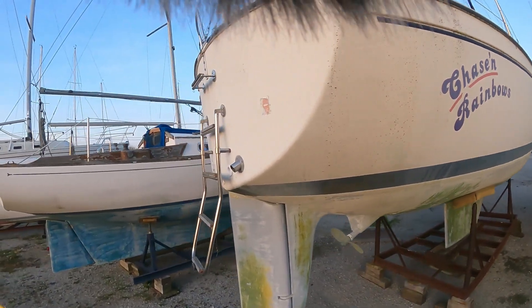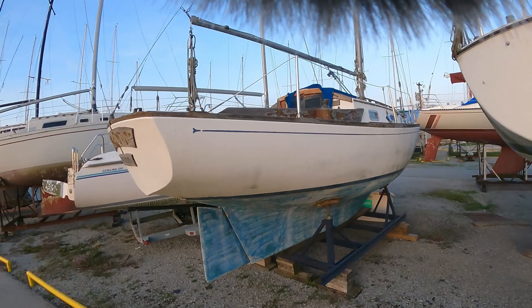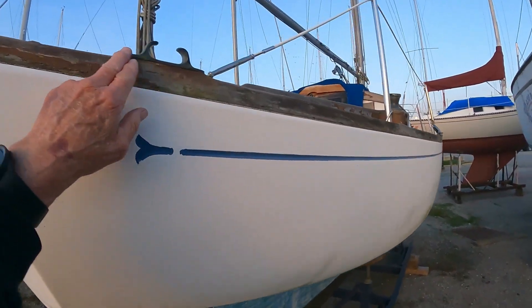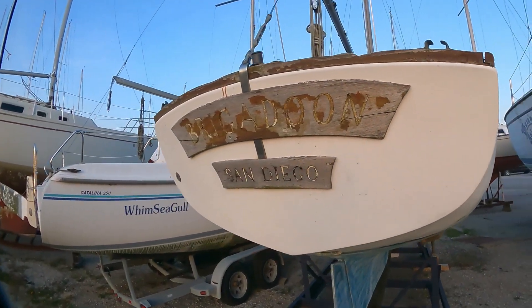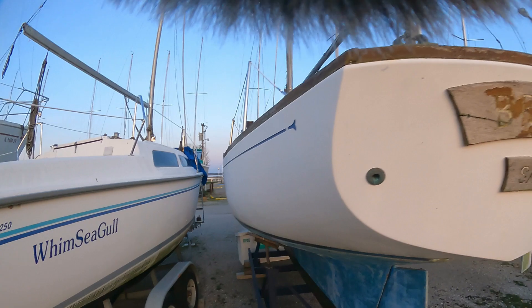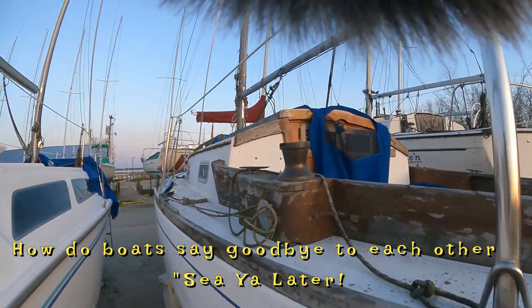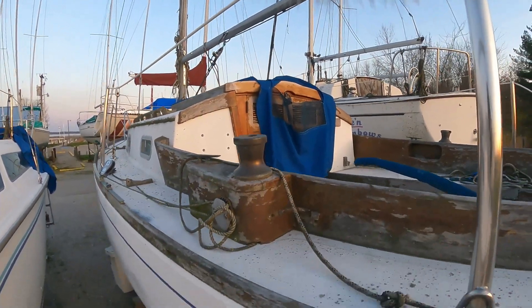This one, I think, is one of the coolest ones so far. It's so pretty — it's got all this woodwork. It would be beautiful with the brass cleaned up. These are all brass right here. If these were cleaned up, they would be so neat. And it's got this cool name on the back: Brigadoon, out of San Diego. Just so neat looking. Love the little cutty cabin on it.